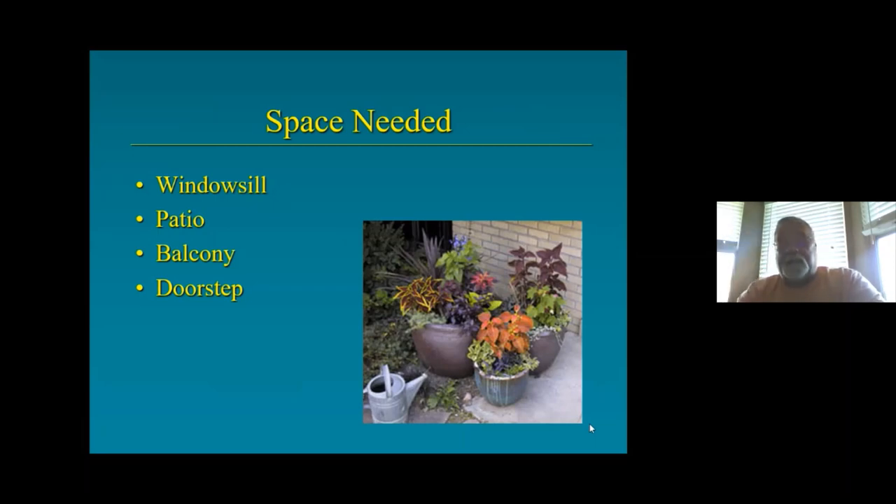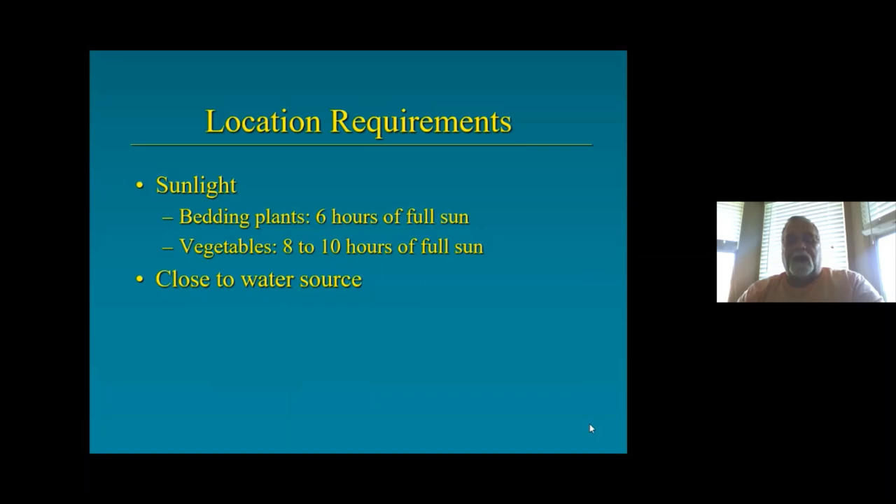Space needed — you might just do it on a windowsill inside with some herbs, out on a patio, a balcony, or on your doorstep. The neat thing about containers on a doorstep is you can rearrange them, put them on bricks, hang them, and change things up seasonally. For location, most bedding plants need a minimum of six hours of full sun; vegetables need eight to ten hours. Most importantly, be close to a water source — nobody wants to drag hoses everywhere.